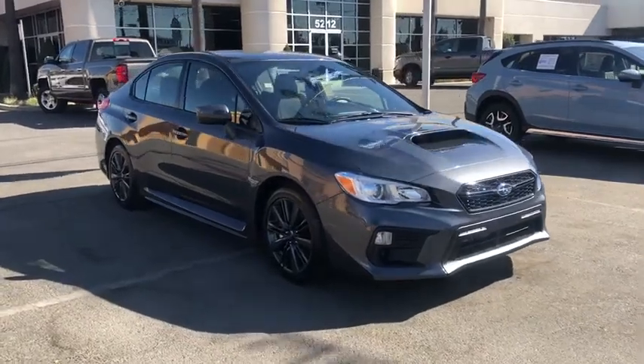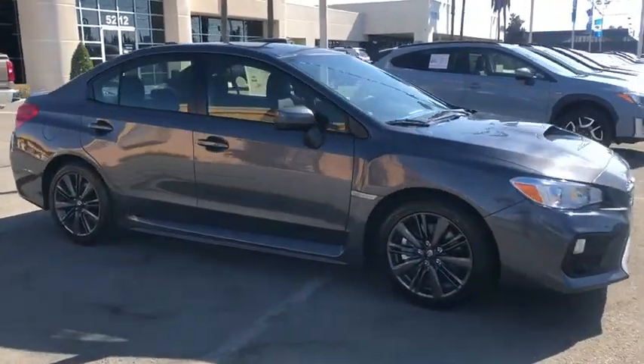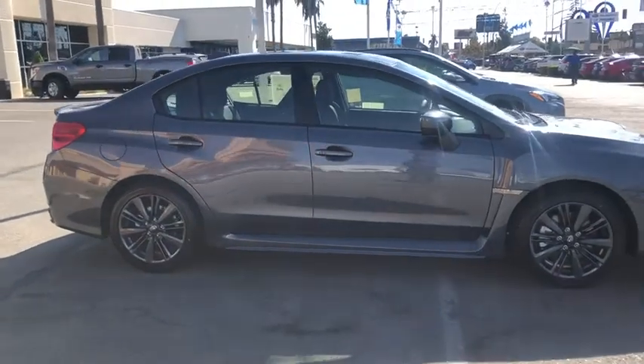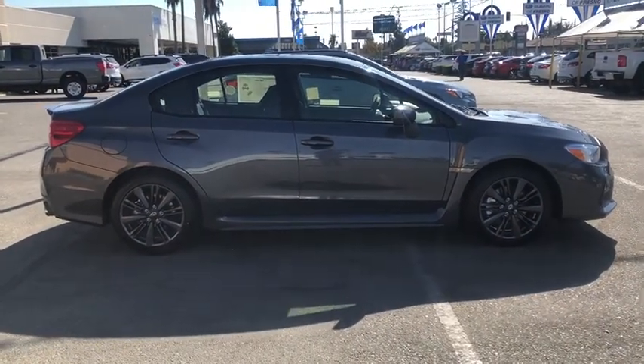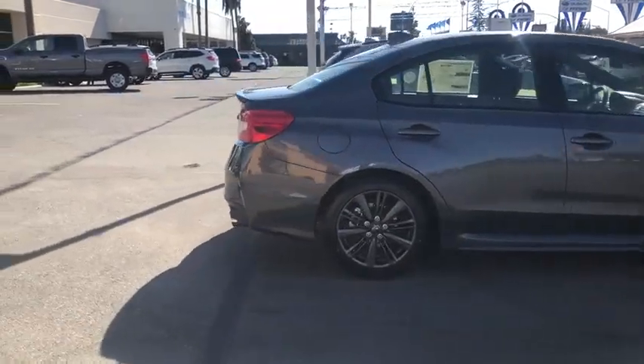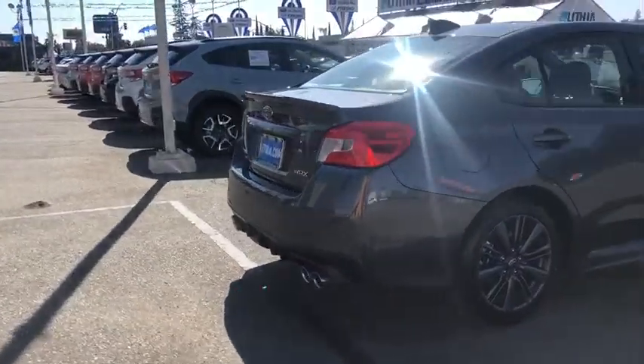Take a ride in the 2020 Subaru WRX. The Subaru WRX is built with performance in mind. Not only does it provide corner-hugging ability and power galore, but it also provides fantastic fuel efficiency.